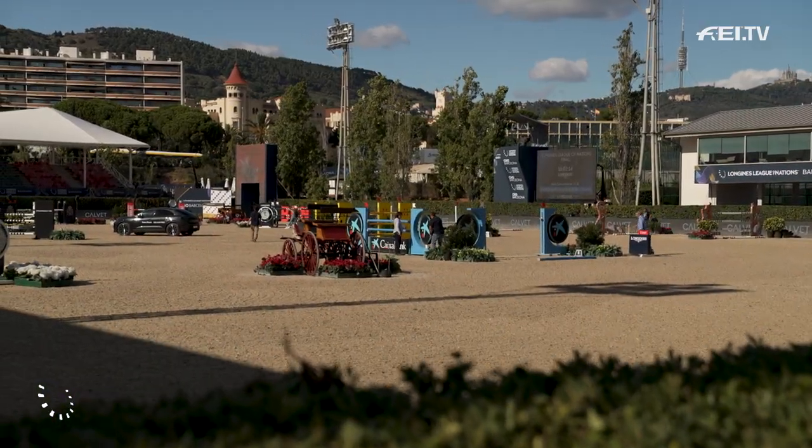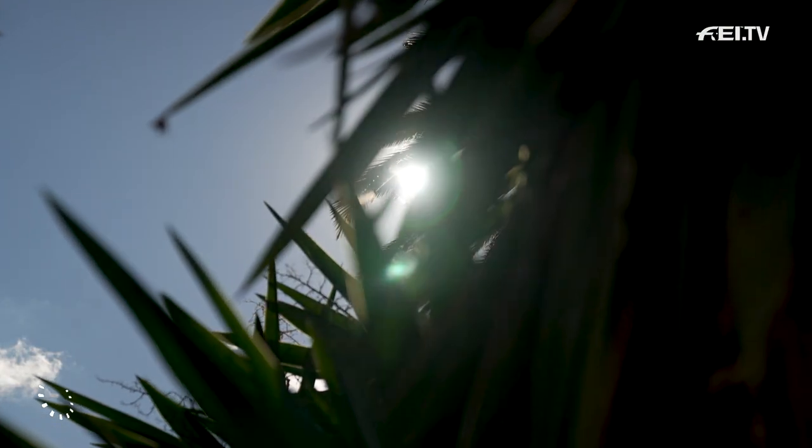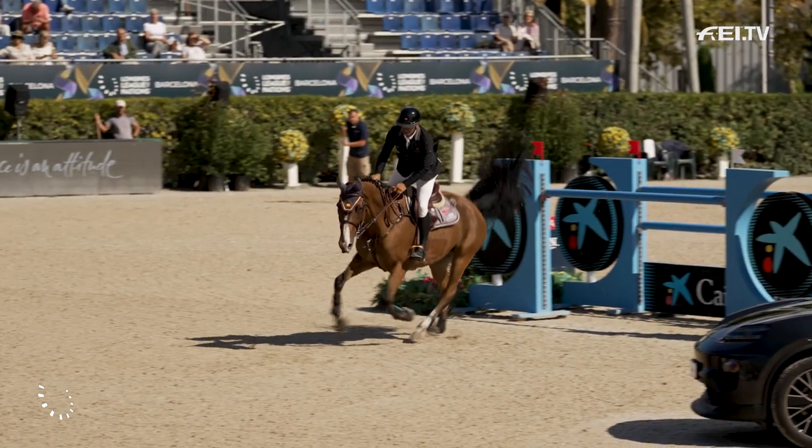I am now stood at the heart of the action. I've got the beautiful and big main arena just behind me, which will soon have the big Longines League of Nations final take place for the first time in history. Who's going to lift that iconic trophy? We're going to have to wait to find out.